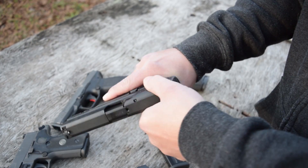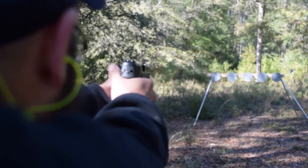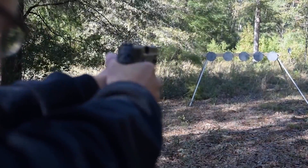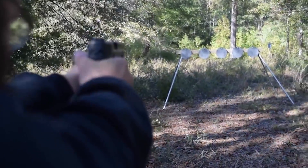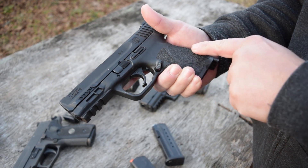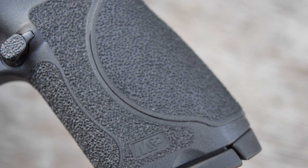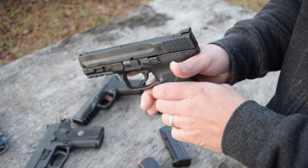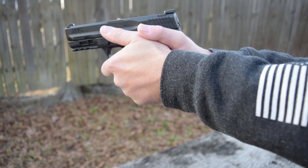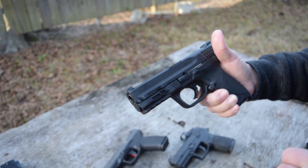They did upgrade the triggers — from what I've read, they pretty much have the performance center sear and performance center setup in the new lineup. It is a great pistol. You now have a reset, and for those people that have stayed away from the M&P because of the trigger, you no longer have that to worry about. Grip texture has been greatly improved — it's a rough texture finish all the way around and it just locks into your hand.